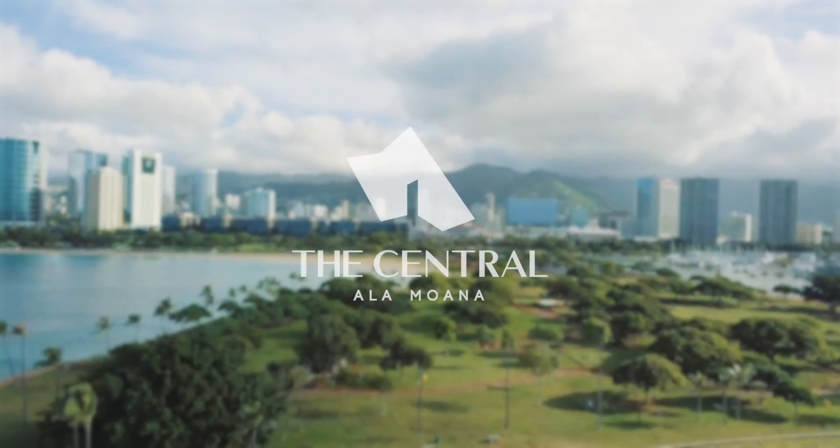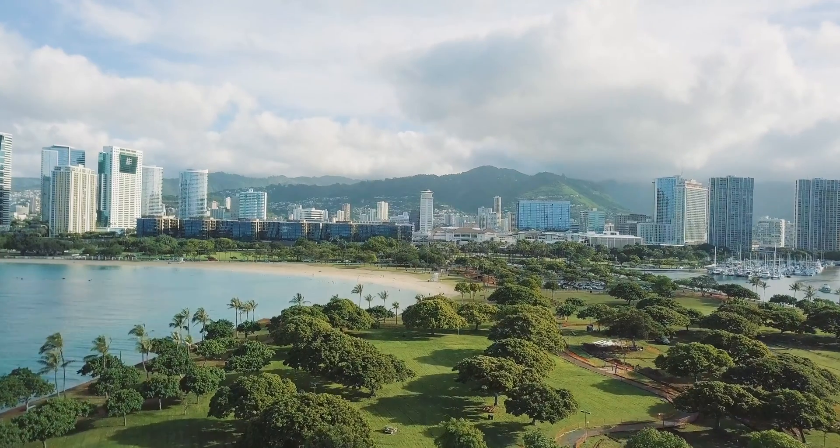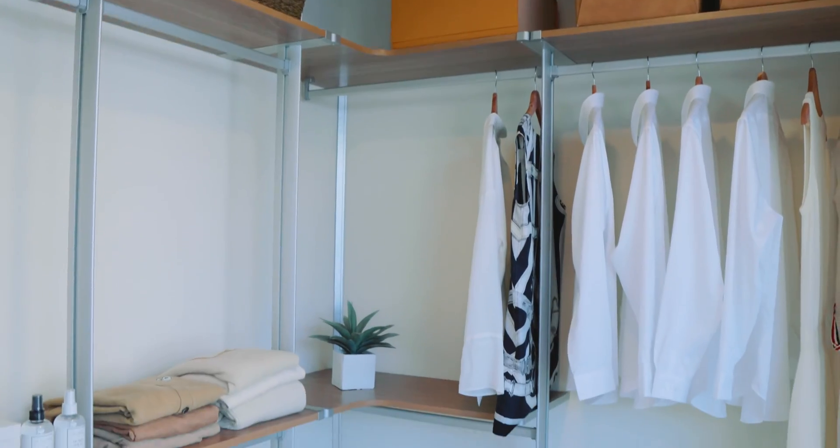The Central Ala Moana. Experience modern condo living in Honolulu's newest real estate development, offering affordable and market-rate condos. Located at the corner of Kapiolani Boulevard and Konaiki Street.